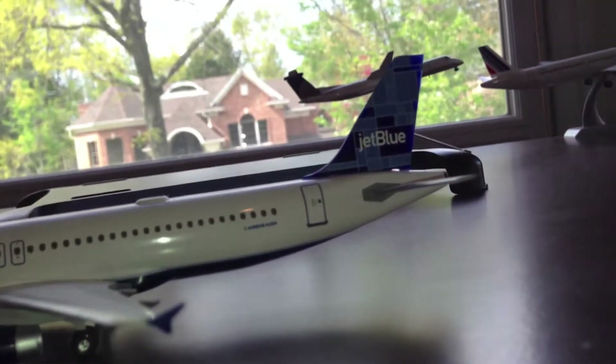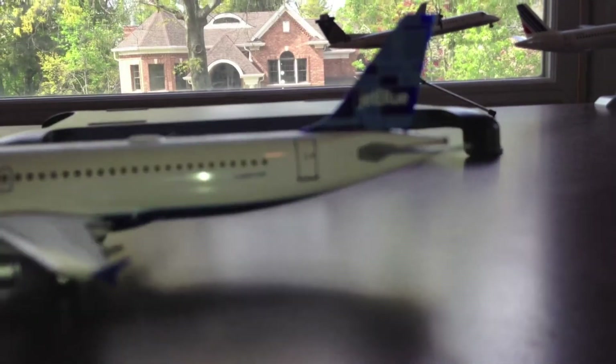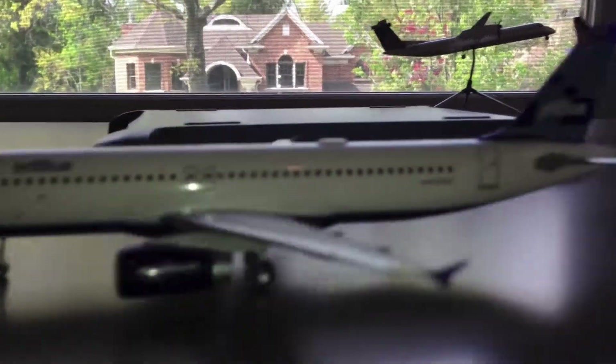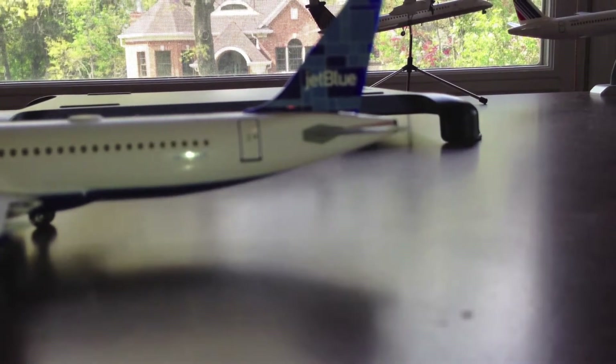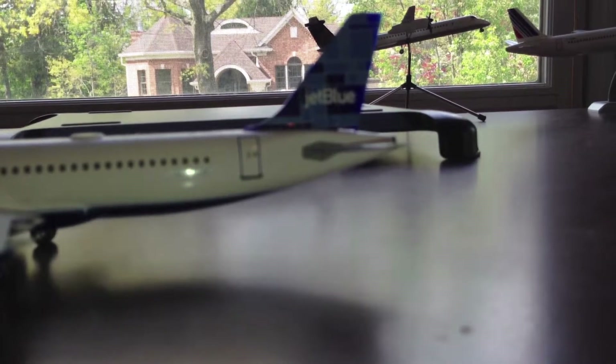It comes with all the JetBlue tails. This is the old livery — it doesn't have the JetBlue title in large — but it does come with the old JetBlue tails, and this specific one is my favorite tail, which is Mosaic. It's very detailed, and we're going to start with the nose section.